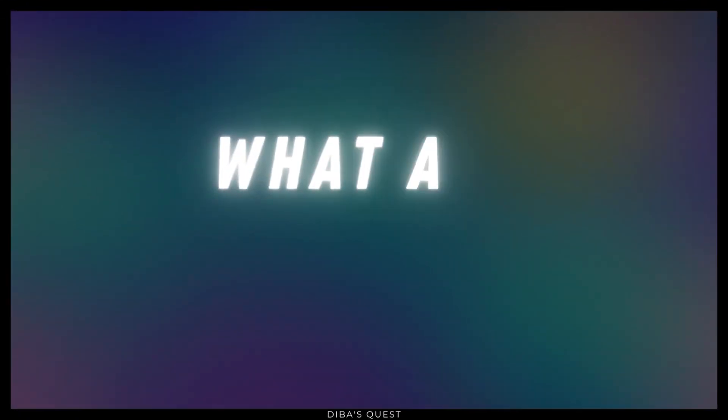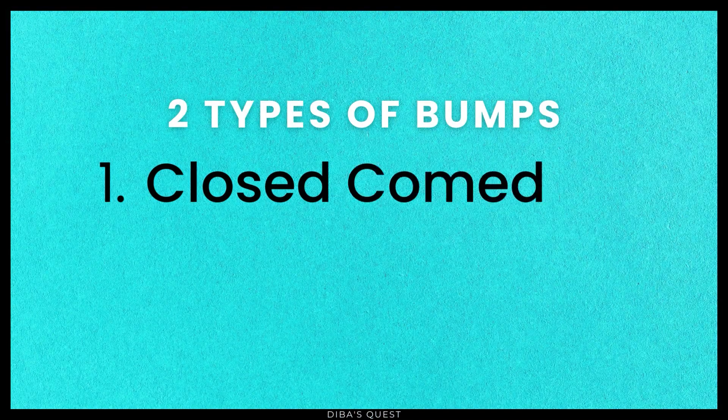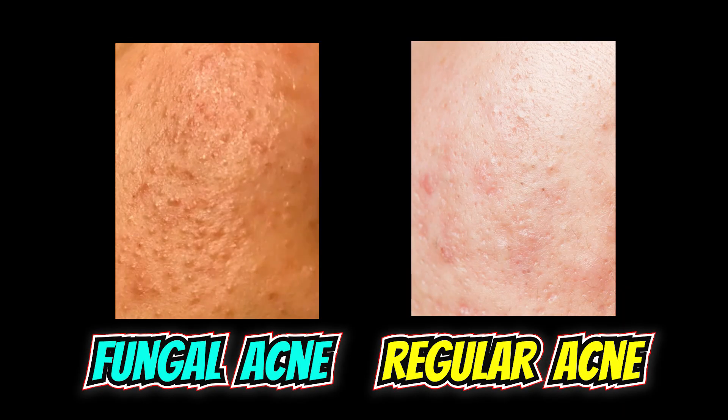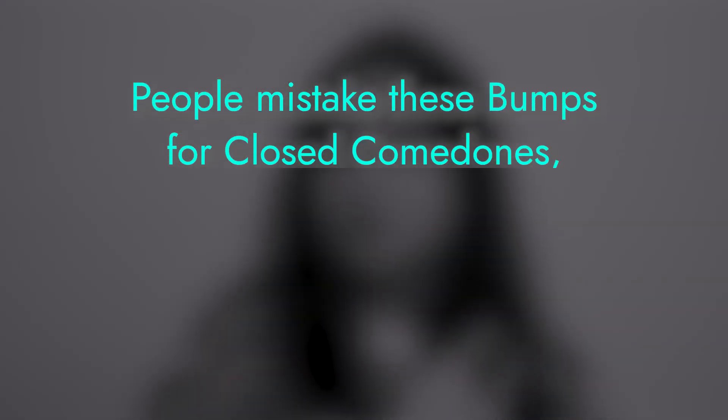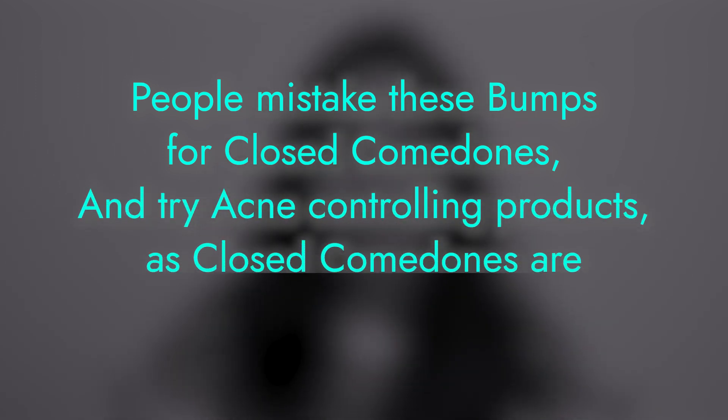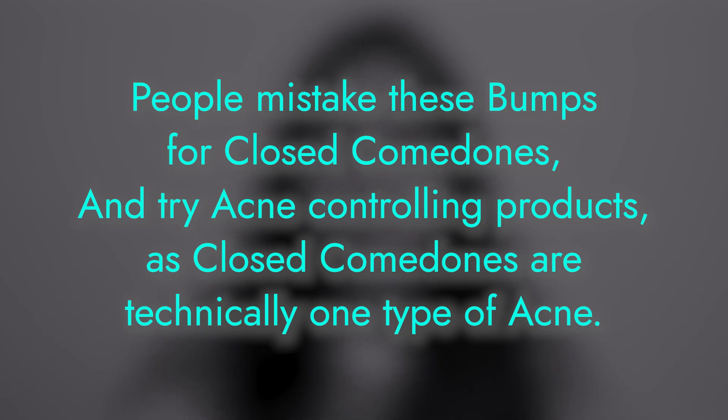Before I discuss the solution, let's first learn what these bumps actually are. We mainly get two types of bumps on our skin. One is called closed comedones, and one is called fungal acne. If you put pictures of these two types side by side, you'll find that they look very similar. This is particularly why many people mistakenly try acne-controlling products on them, since closed comedones are technically one type of acne.